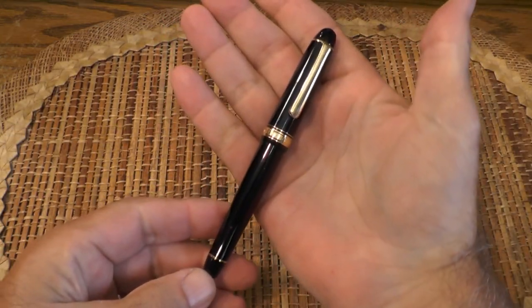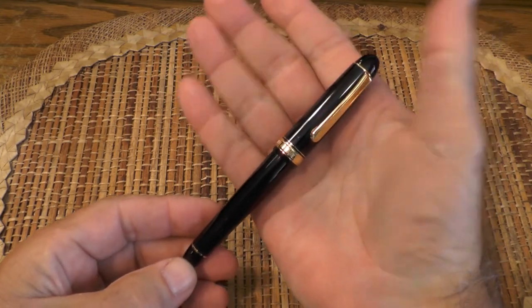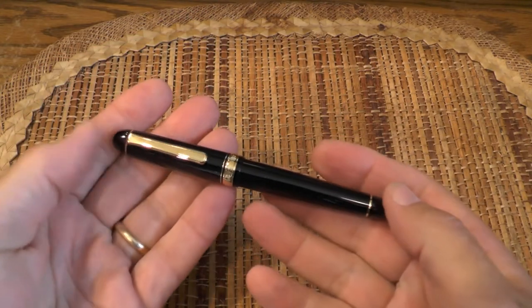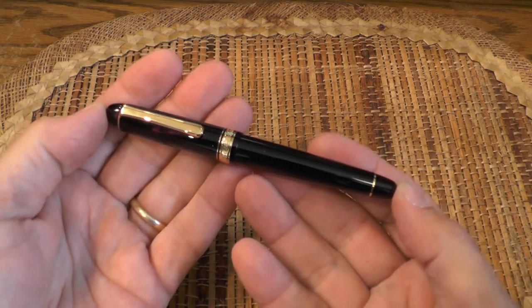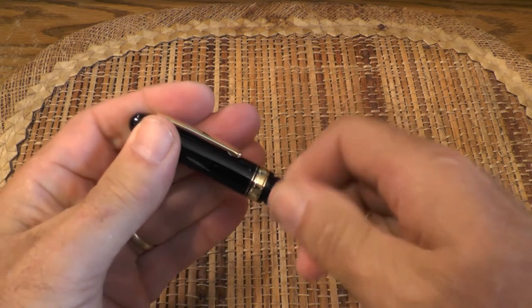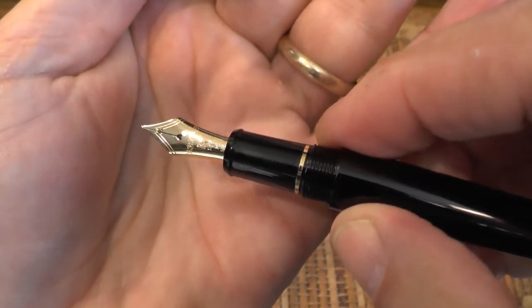Let me give you a close-up look at it. Now this is the Platinum 3776 Century fountain pen. This one is black with gold trim and it has a medium nib. There's that beautiful nib right there.